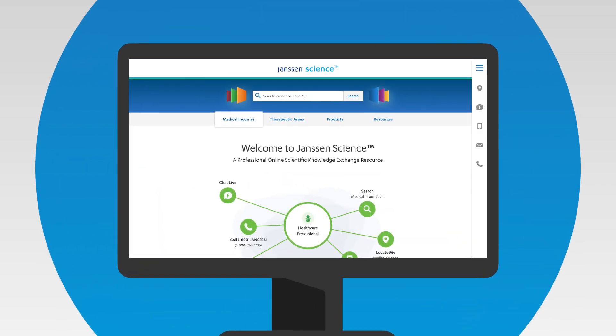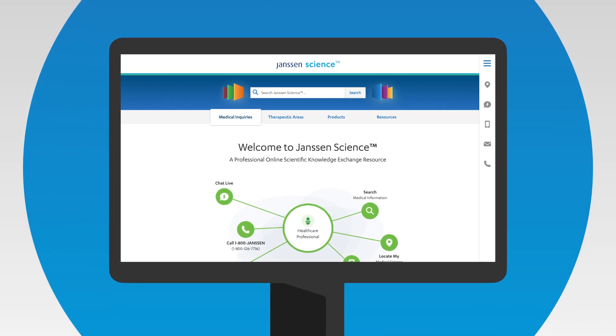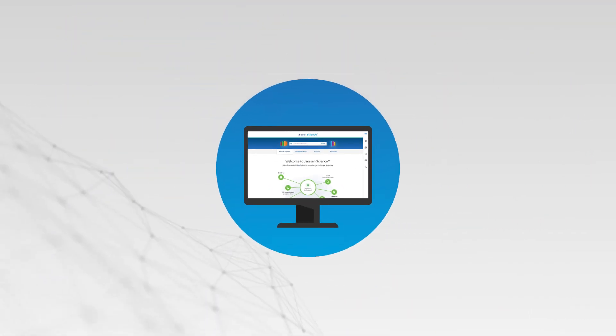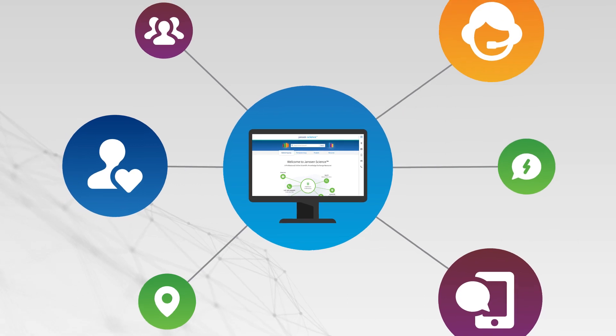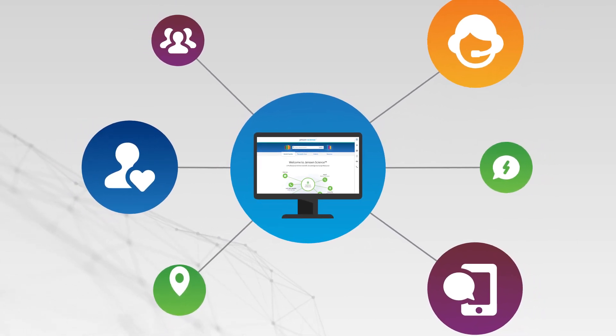When you need quick and easy access to credible, comprehensive, and relevant scientific information, Janssen Science connects the dots. Janssen Science provides U.S. healthcare professionals with accurate, factual scientific information.